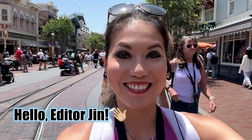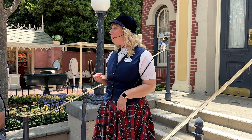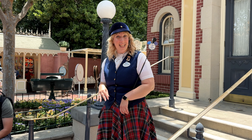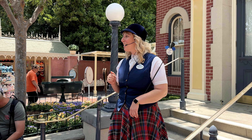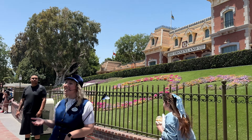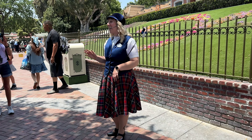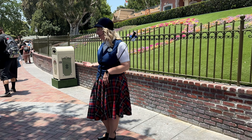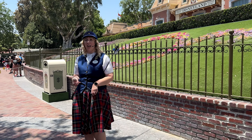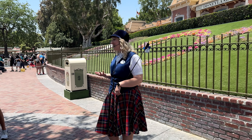Editor Jen here. So what did I think about the Disneyland Railroad Guided Tour? I certainly have some thoughts. Whether or not it's worth the price of admission — as I always say, your mileage can certainly vary. This tour is pretty expensive, clocking in at $135 per guest. But if you have a Disney Visa card, there is a bit of a discount — I actually paid around $115 plus tax as a Visa card holder.